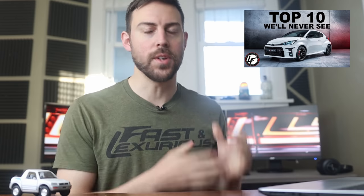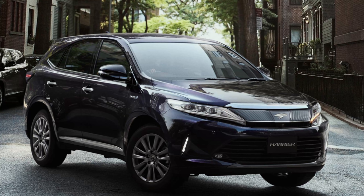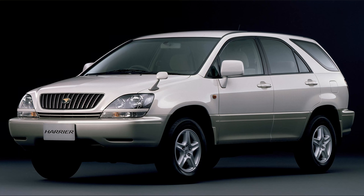Last week I made a series of videos talking about the top 10 Toyota vehicles we don't get here in the United States. One of them that I spoke about was the Toyota Harrier, which is currently based off of a RAV4. In previous history, it was based off the first and second generation Lexus RX.